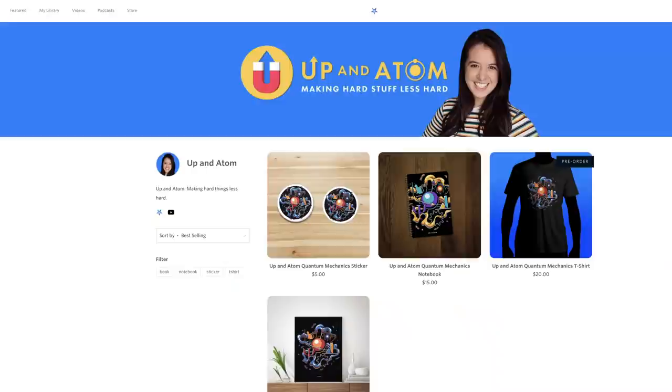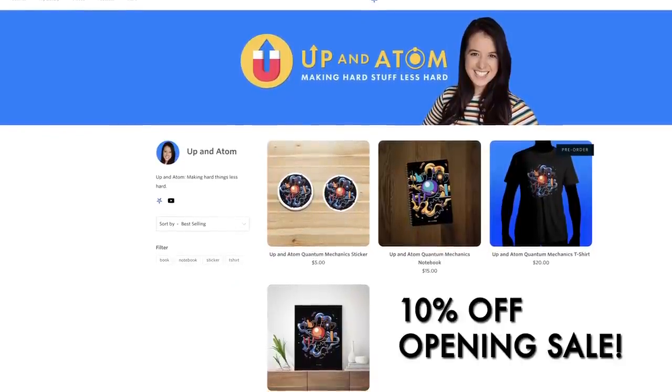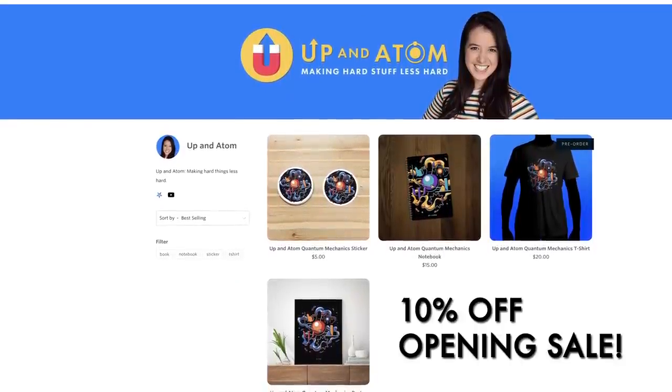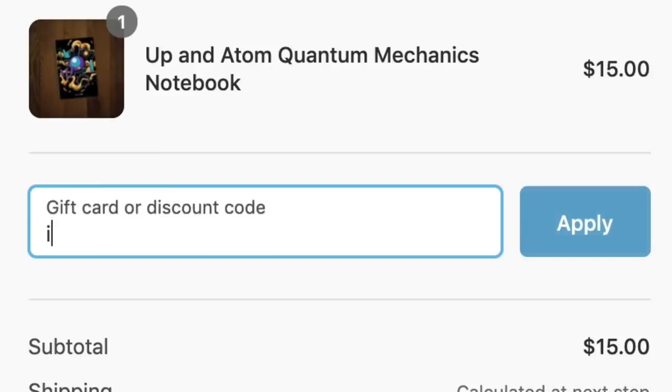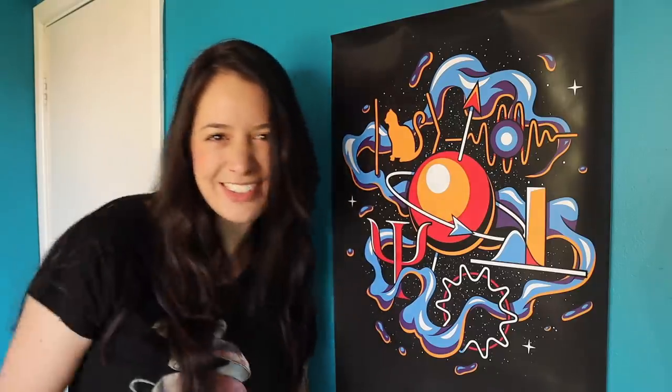So if you like anything you saw in this video and you'd like to support the channel, head over to the Up and Atom store by clicking the link in the description. We're doing an opening sale where you get 10% off any purchase by using the code word 'I love physics' — or one word — if you order by midnight this coming Sunday evening. Thank you for watching and supporting the channel, I'll see you soon.